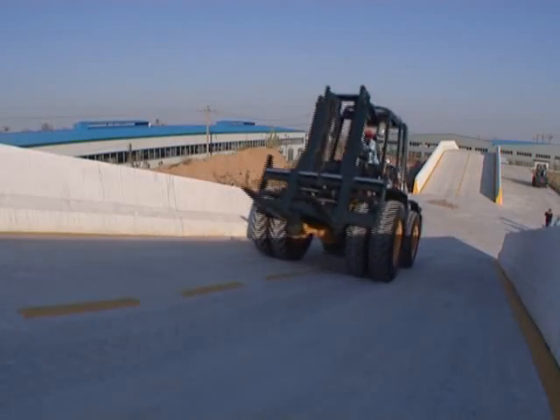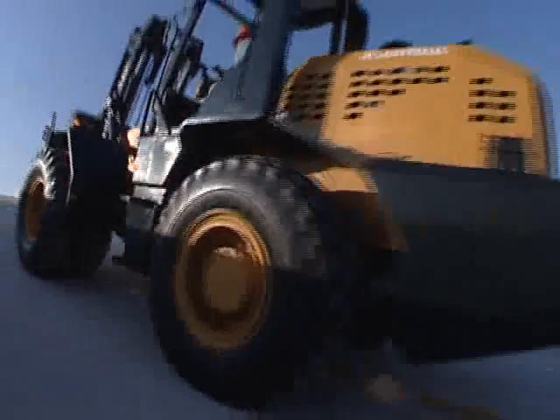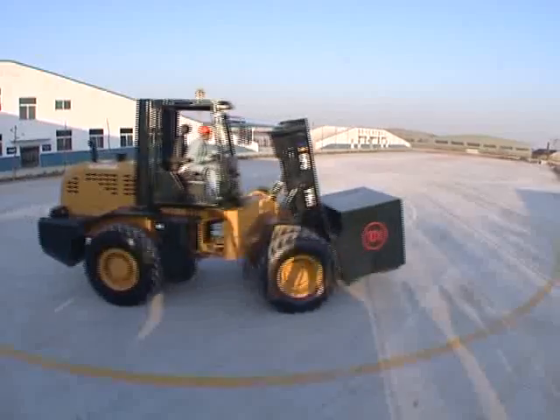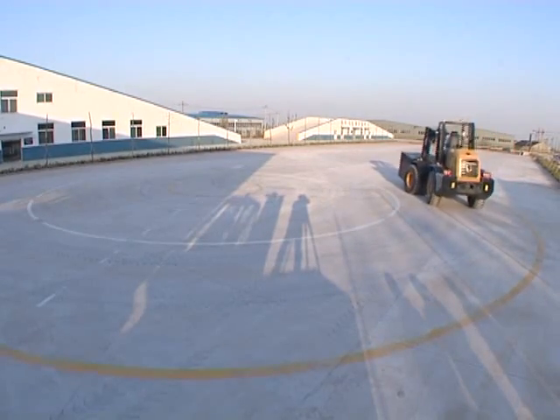This model has a large handling capacity with its double-bridge, six-wheel drive for improved safety and stability, cross-linked body design, and reduced turning radius.